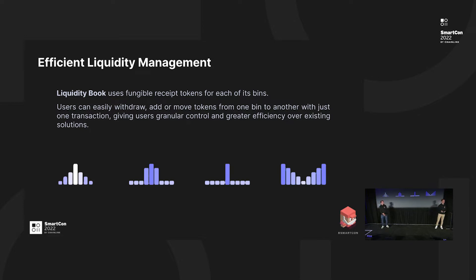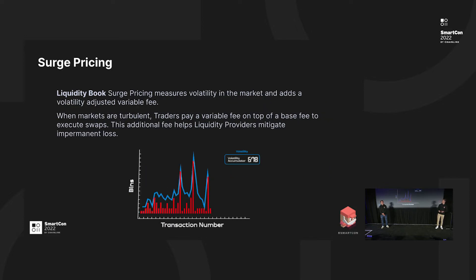When managing or removing liquidity, the user just selects the market and it works as before. The liquidity book adds surge pricing that measures the volatility in the market and adds a variable fee on top of the base fee. When the market is stable, users will just pay a base fee. When volatility increases, users will pay a variable fee on top of the base fee, and this fee will help liquidity providers mitigate impermanent loss. When there is a spike in bins crossed, the surge pricing increases and the variable fee increases as well. When the price returns to stable, the surge pricing decreases.